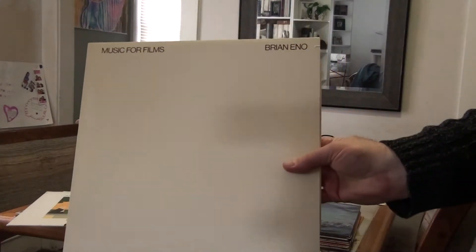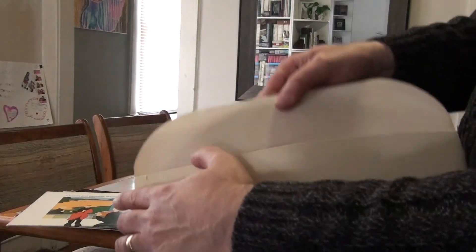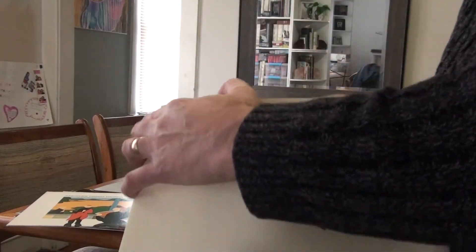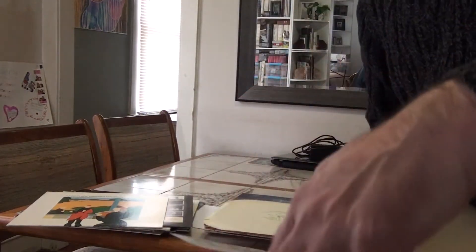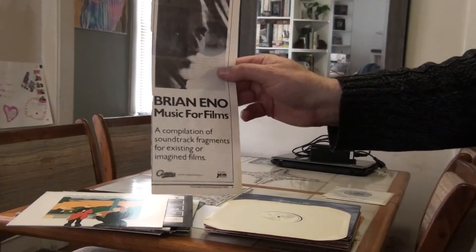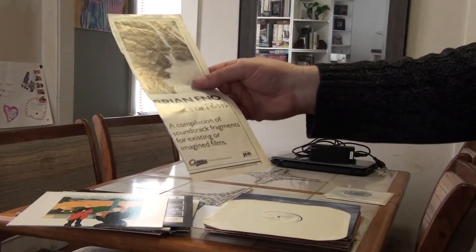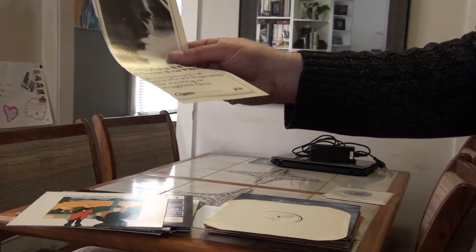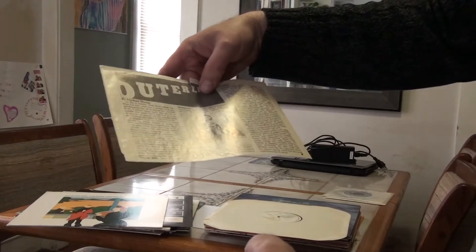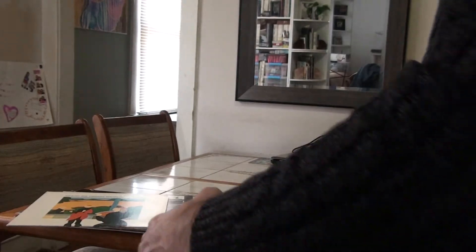Music for Films on Editions, with the white Editions label. And as I've mentioned in my other videos, I've found or people gave me things like an ad for this album cut out of Trouser Press, 1979 — and there's an article about Eno in here too.